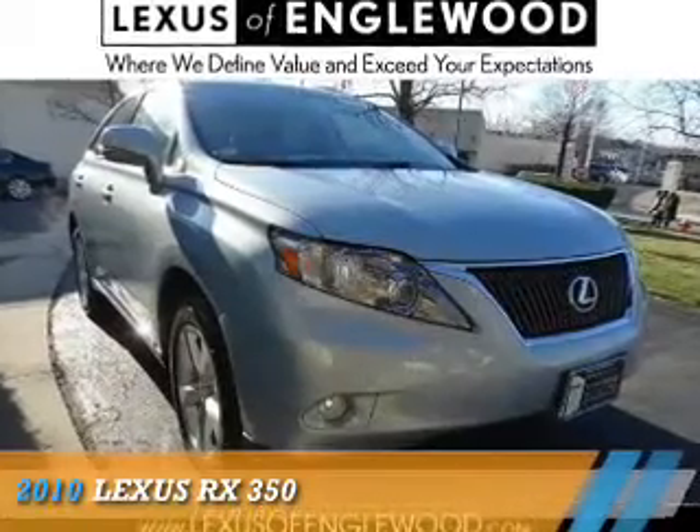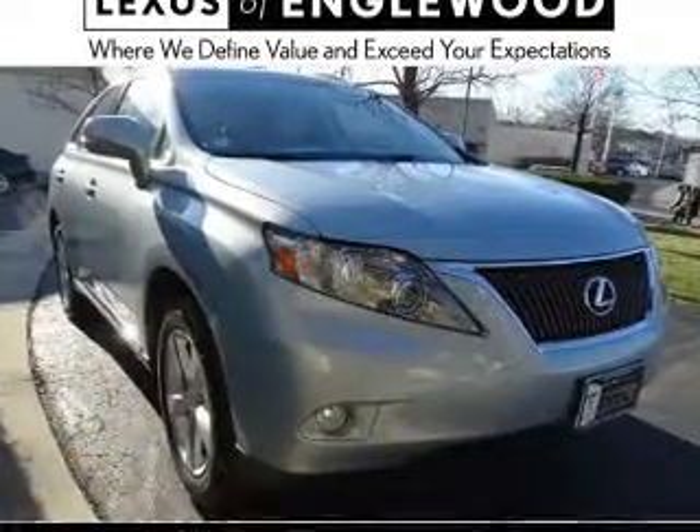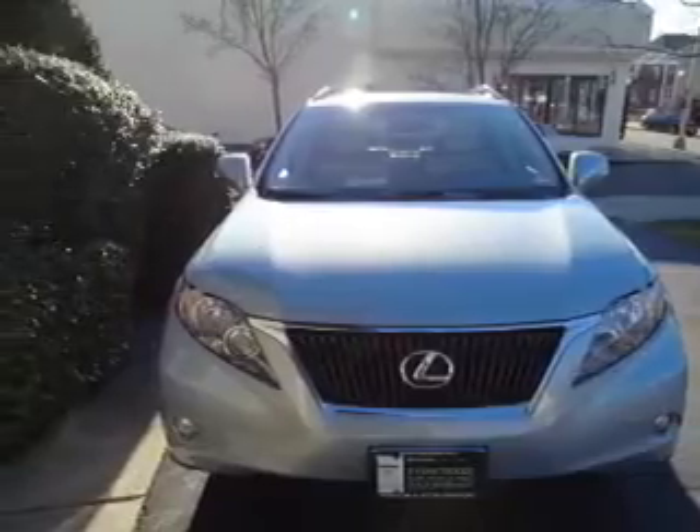This could be the vehicle you're looking for. It's powered by all-wheel drive, a 3.5 liter, 6-cylinder engine, and an automatic transmission.